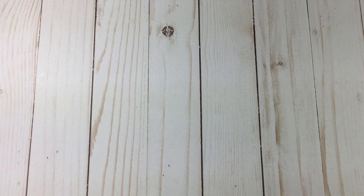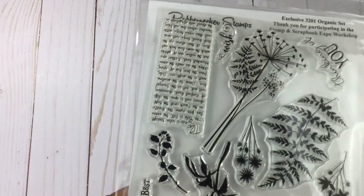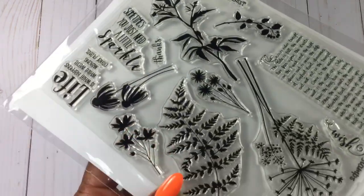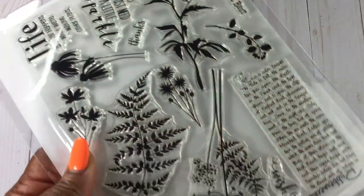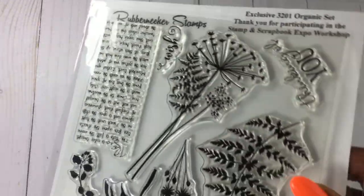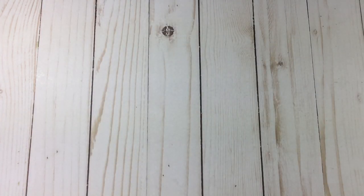This is the stamp set we received in the Rubber Necker stamp class — we did the watercolors. Look at all of this! I love it. That was the free set we got in the class; you just had to go and redeem your class ticket.